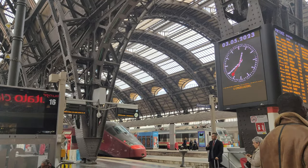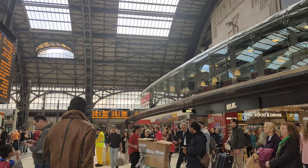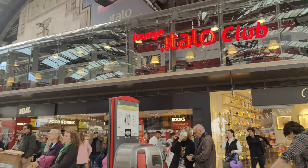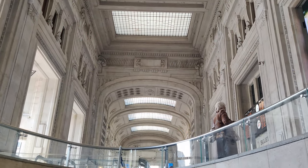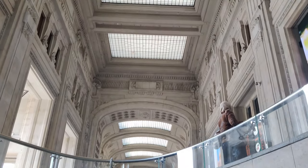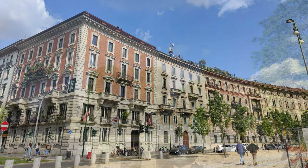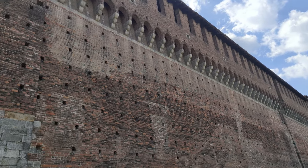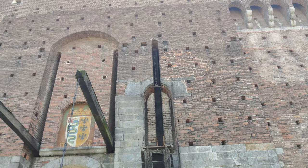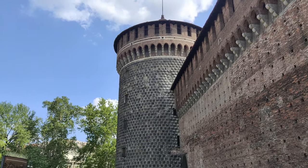We have reached Milan, and when we arrived we were able to feel why it's called the fashion capital of Italy. Exiting the station, we made our way to our centrally located Airbnb, which was very close to the train station. After relaxing for an hour, we started our day to explore Milan. Since we visited in May, we had plenty of daylight hours to enjoy, even after traveling.